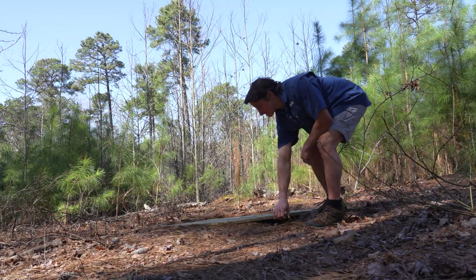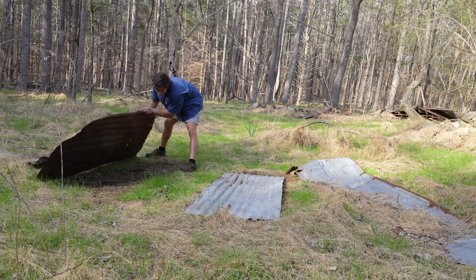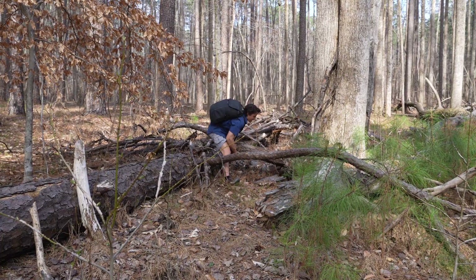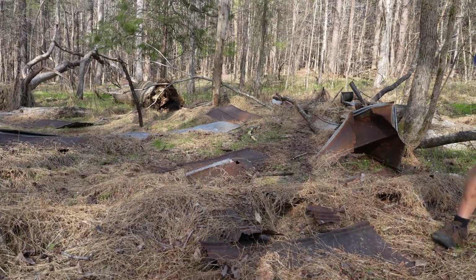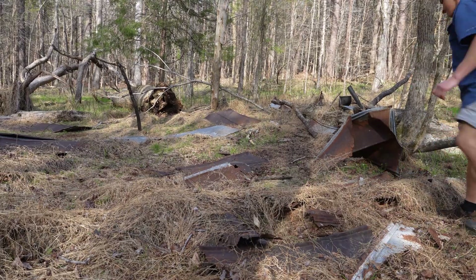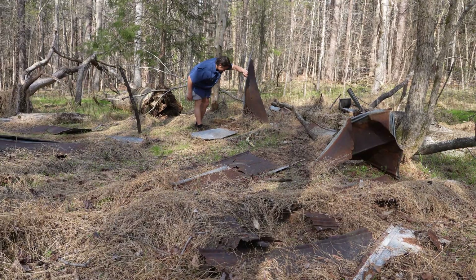As I continued searching, I was flipping literally hundreds of cover objects, and I was beginning to worry that mole kingsnakes were even harder to find than I originally anticipated, and possibly even completely extirpated from the sites where I was surveying. And that's right about when I flipped this large piece of tin and saw something spectacular.